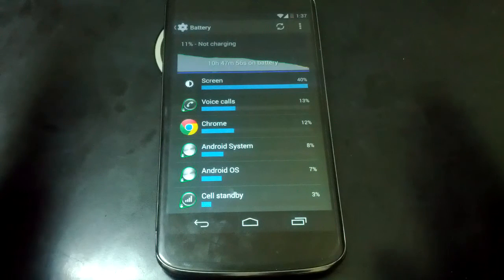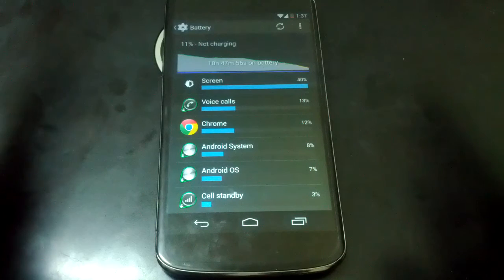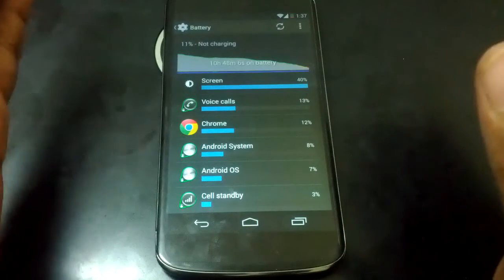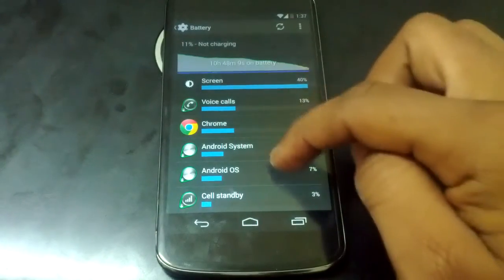Even when I used the Nexus 4 on Android 4.3, I used to get around four to four and a half hours of screen-on time. So this is a noticeable improvement.